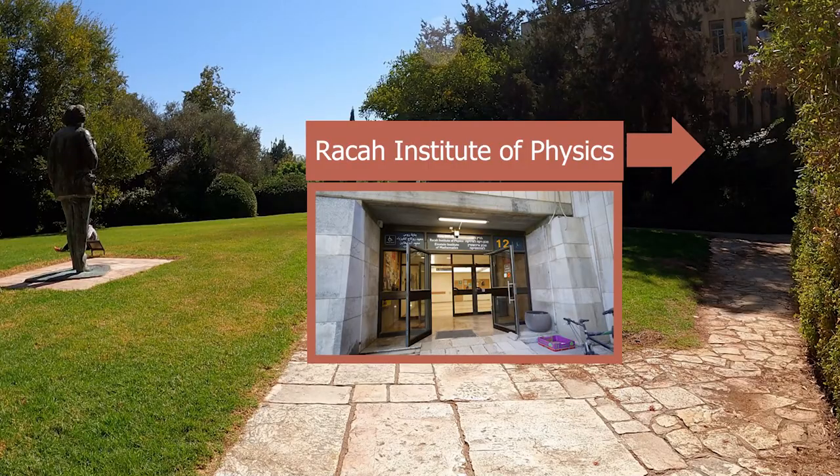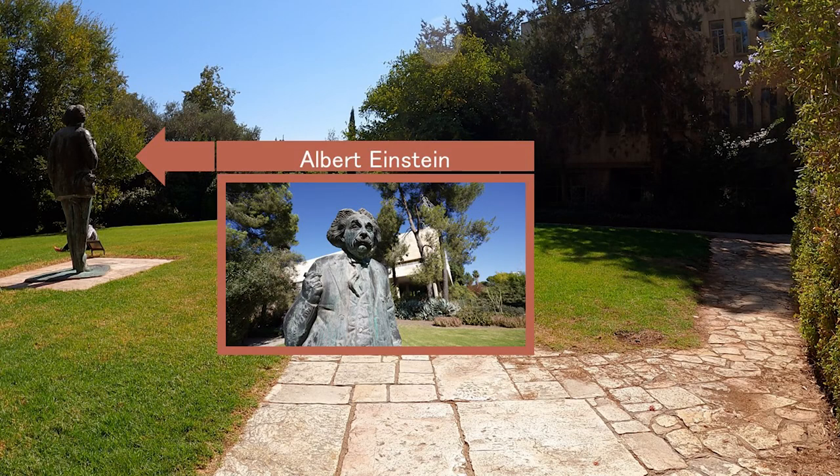The Rakkagh Institute houses first-rate physics research, covering a wide range of physics disciplines. Here you can see the monument of Albert Einstein. Apart from co-founding the university, he served on its Board of Governors and chaired the Academic Committee. He bequeathed his personal archives and the rights to his work to the university, where most of his writings are located, including his publication of The Theory of Relativity.